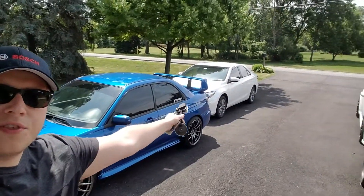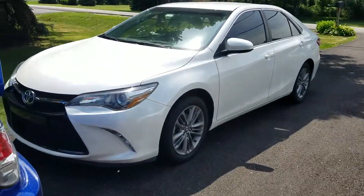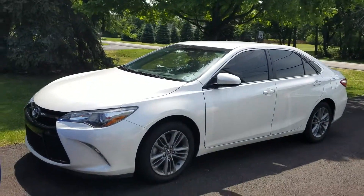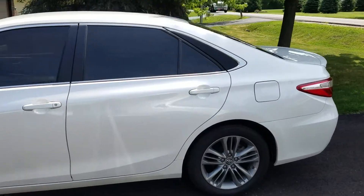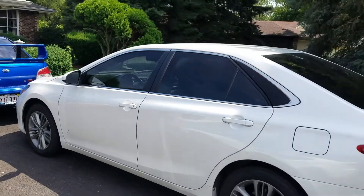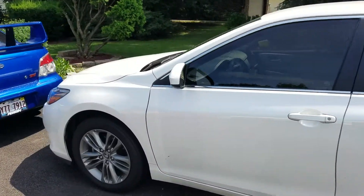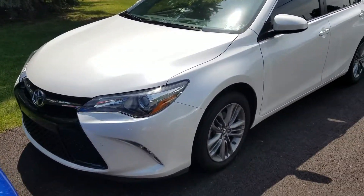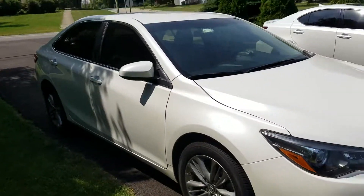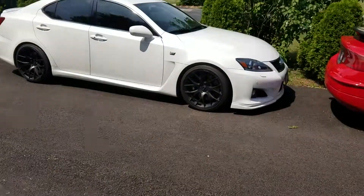We're gonna have to move that car over there, which is my daily driver right here — my 2015 Toyota Camry. Yeah, I know it's not fast, but it's a great daily driver. You guys can hate on it all you want, but I love this thing. Sometimes it's a little bit slow, but it gets me from point A to point B reliably, which is the most important part.